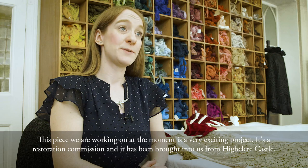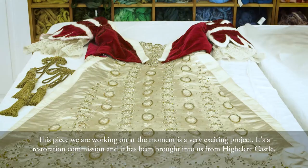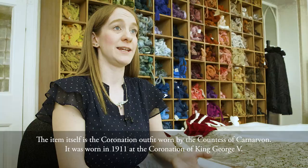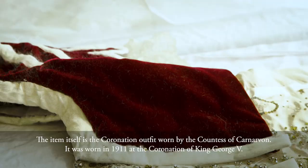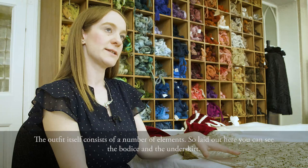This piece we're working on at the moment is a very exciting project. It's a restoration commission and it has been brought in to us from Highclere Castle. The item itself is the coronation outfit worn by the Countess of Carnarvon, worn in 1911 at the coronation of George V. The outfit consists of a number of elements — laid out here you can see the bodice and the underskirt.